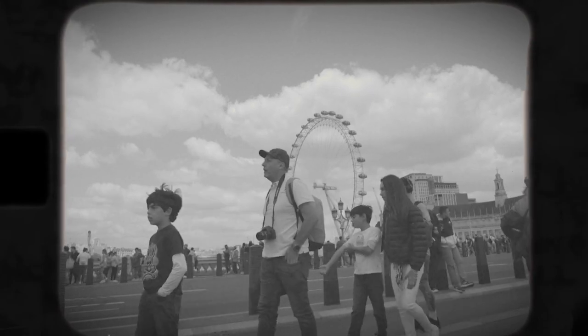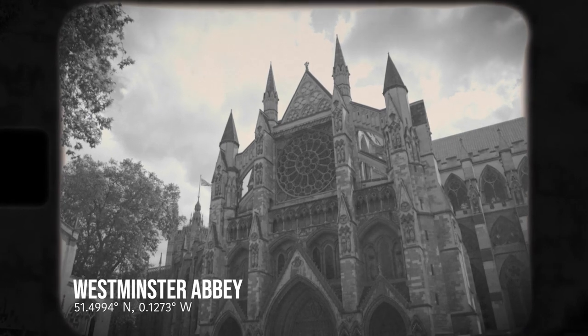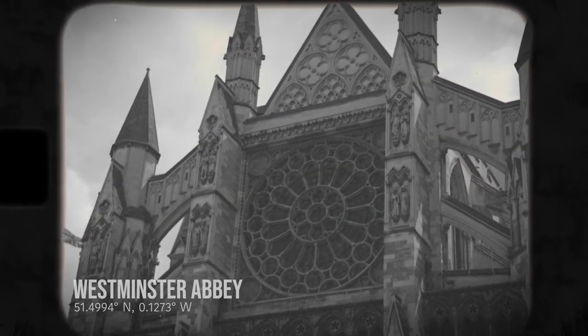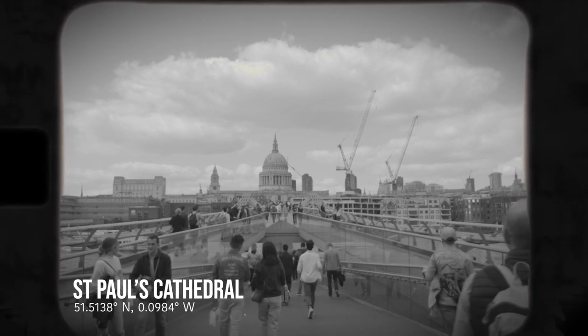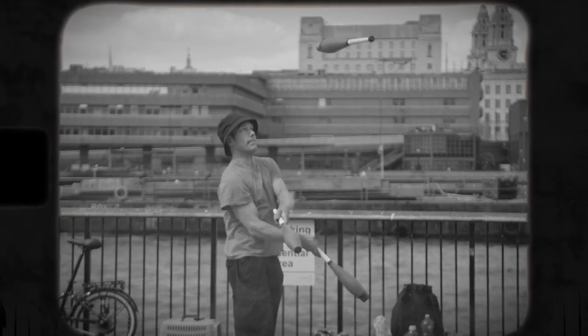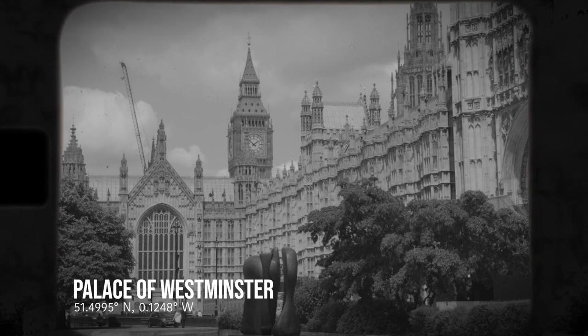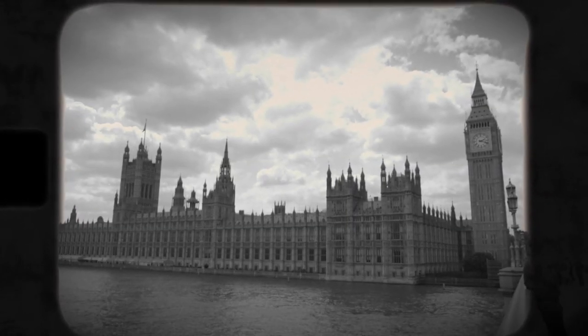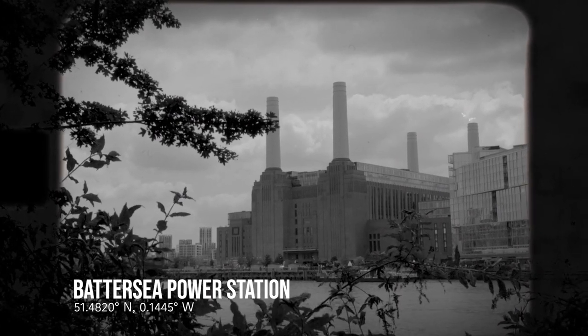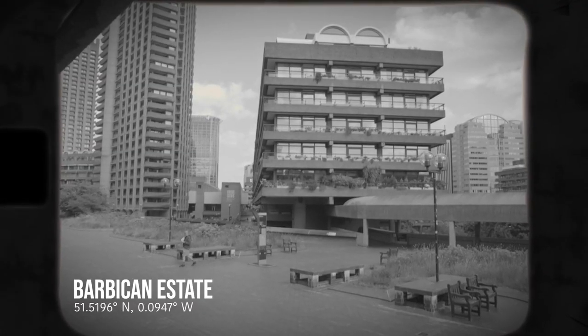London's architecture ranges from the Romanesque central keep at the Tower of London, the great Gothic church of Westminster Abbey, Christopher Wren's Baroque masterpiece St Paul's Cathedral, the High Victorian Gothic of the Palace of Westminster, the Industrial Art Deco of Battersea Power Station, and the post-war modernism of the Barbican estate.